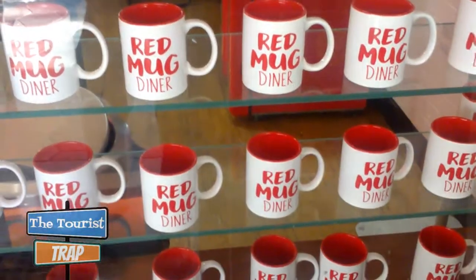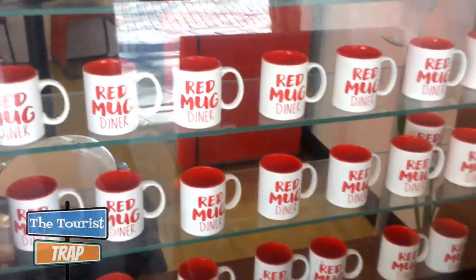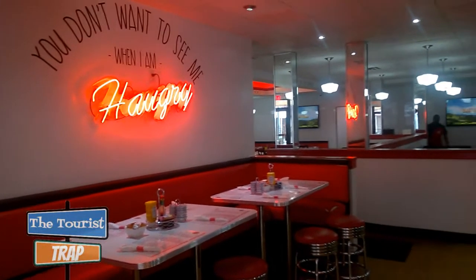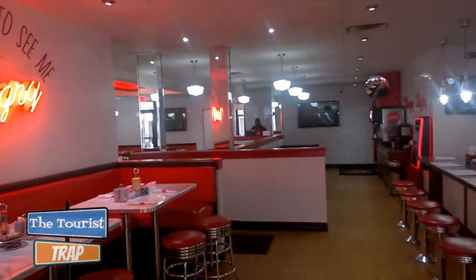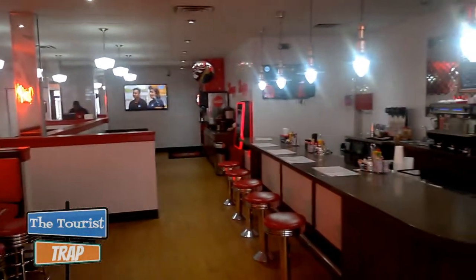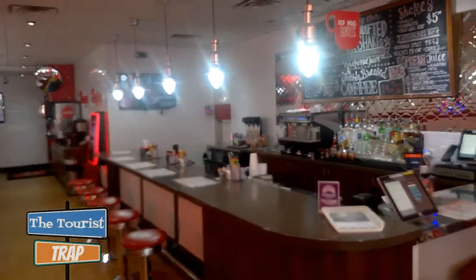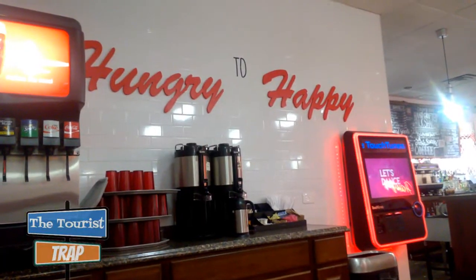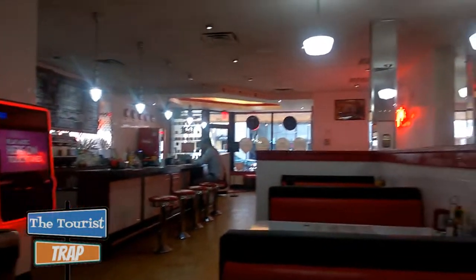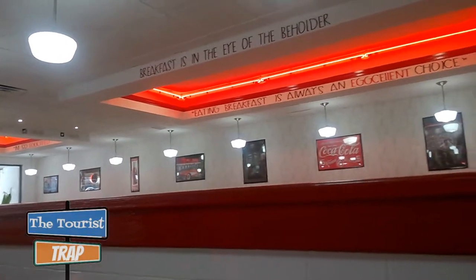Some pretty cool looking coffee mugs they have here at the Red Mug Diner. This is the Red Mug Diner and it has a 50s look. It is open 24/7 in downtown Orlando — it is a very cool looking restaurant. Not a lot of people in here right now, but it's open 24/7 and breakfast is served anytime. A lot of neon lights.